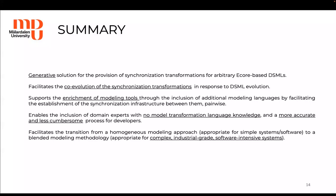Moreover, it supports the enrichment of modeling tools through the inclusion of additional modeling languages by facilitating the establishment of synchronization infrastructure between them pairwise. This can also be very helpful for fast prototyping — for example, if you want to see whether you actually want to add an additional notation to the modeling tool. It also enables the inclusion of domain experts that have no model transformation language knowledge, and it makes the process more accurate and less cumbersome for developers.